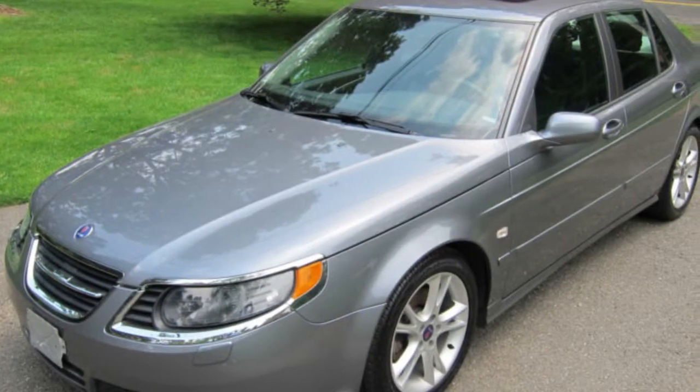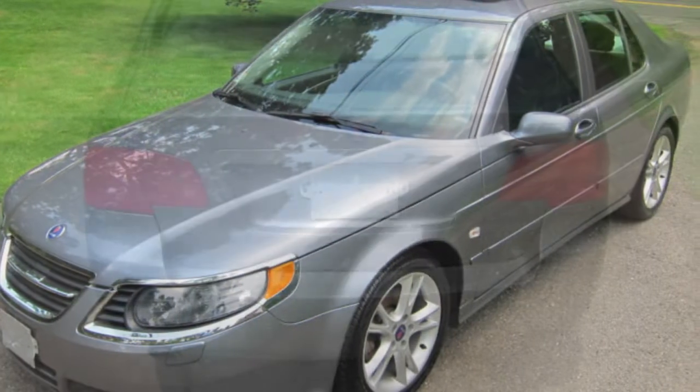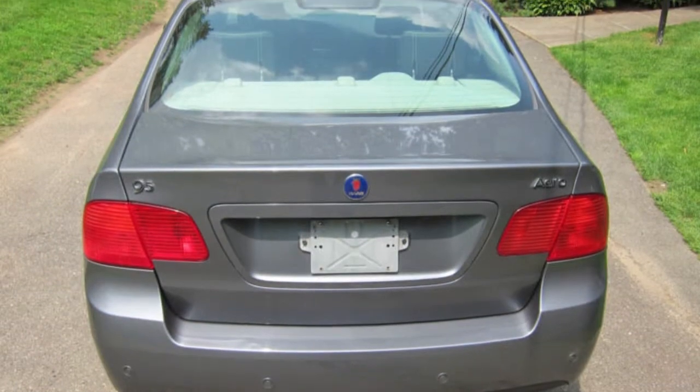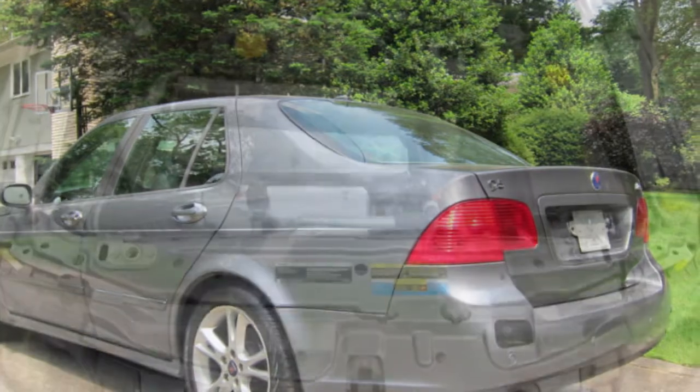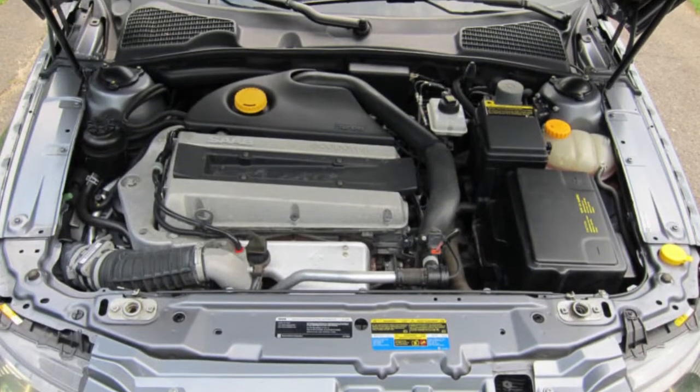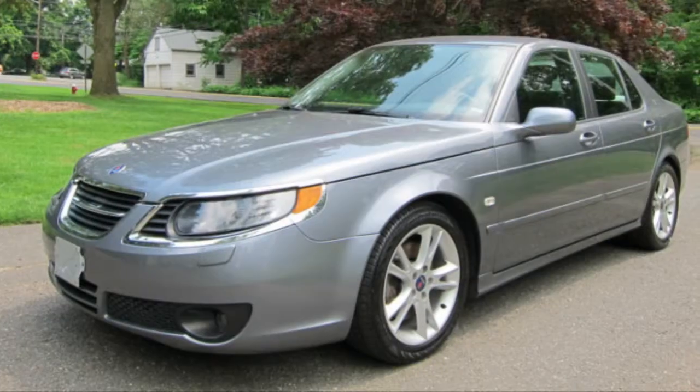Up for sale is this 2008 Saab 95 Aero in excellent condition with under 50,000 miles and a 5-speed manual transmission. This car was Saab's top of the line offering for the year with a 280 horsepower turbocharged engine that still manages to get up to 30 miles to the gallon.